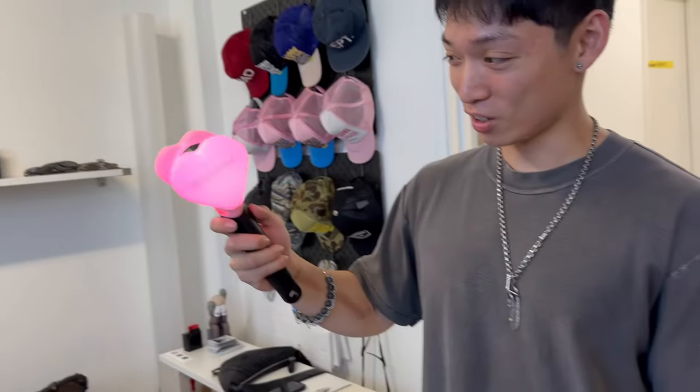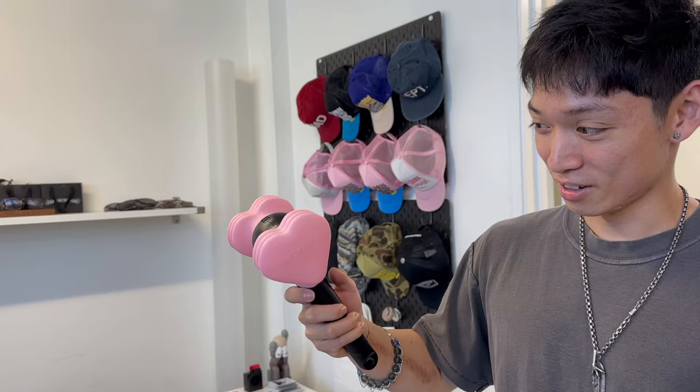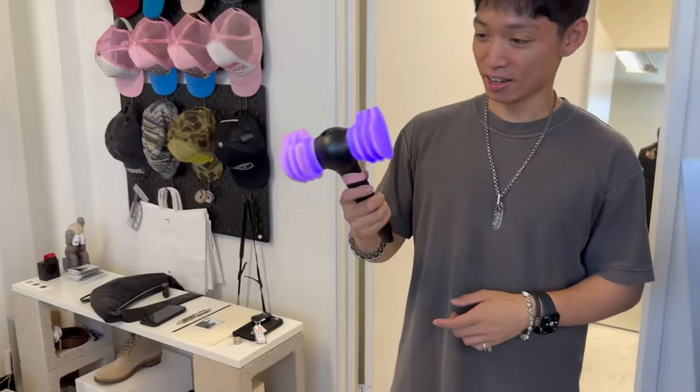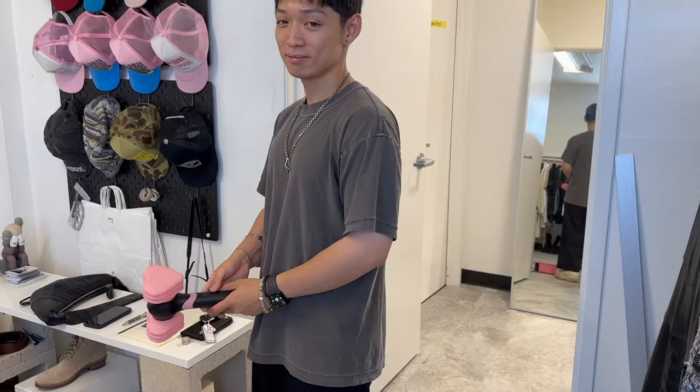There's a secret trick to change the color. For some of them, like when you're at the venue during the concert, the light sticks sync up with something they have going in the stadium so that all the lights flash in sync. It's crazy.